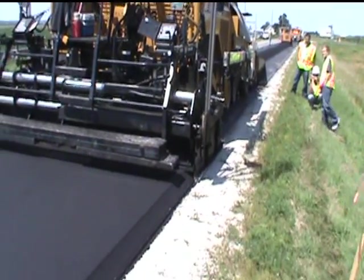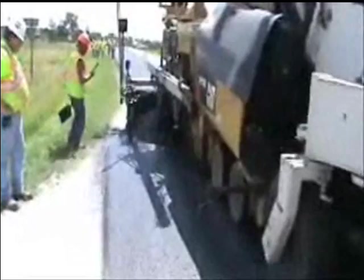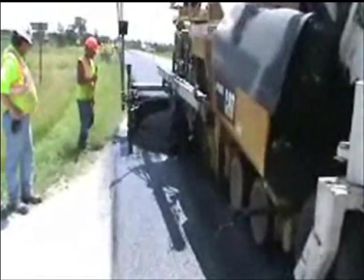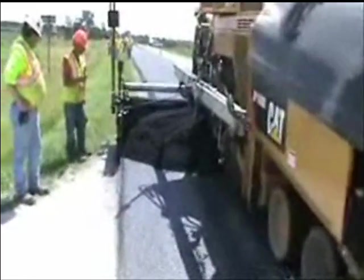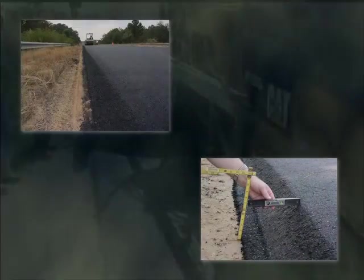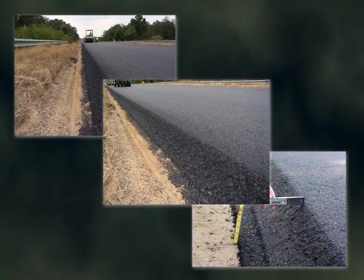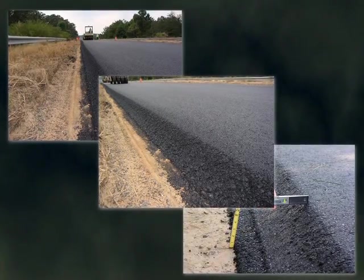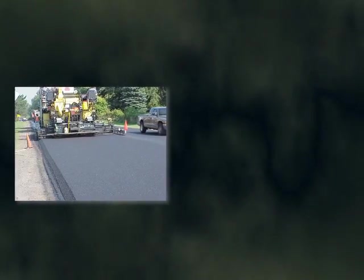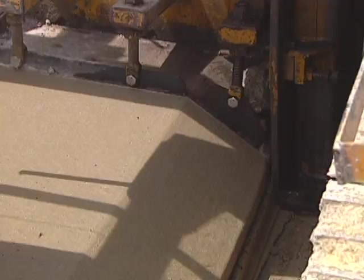The Everyday Counts initiative focuses on shortening the time it takes to deliver major projects to the public and getting promising technologies deployed into the field faster so they can enhance safety, reduce congestion, and save energy. Studies have shown that providing a 30-degree angled edge eliminates tire scrubbing, making the pavement edge safer to traverse for drivers and cyclists. This angled edge can be easily installed at very low or no cost along the pavement edge during any paving project.